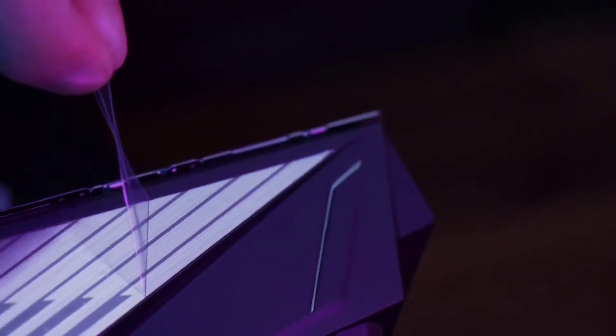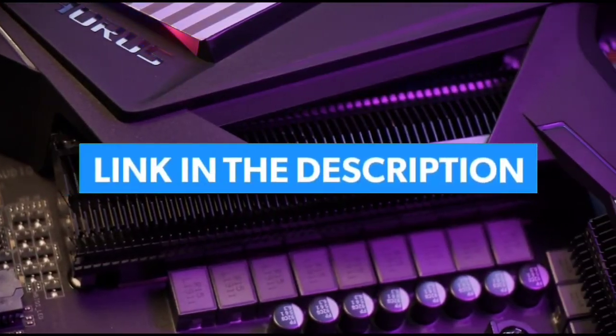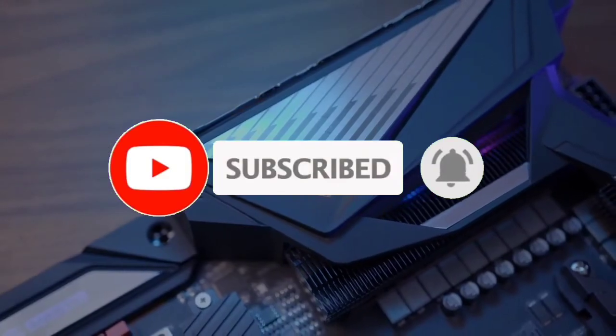So guys, that's all for the top 7 best motherboard for Ryzen 7 5700 Edge in 2023. The links of all products are given in the description, which are updated for the best prices. Subscribe to our channel for more videos. We will meet in the next video.